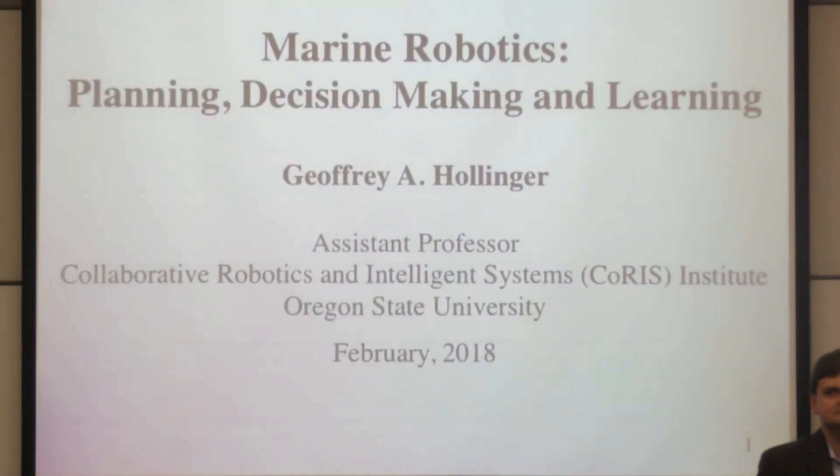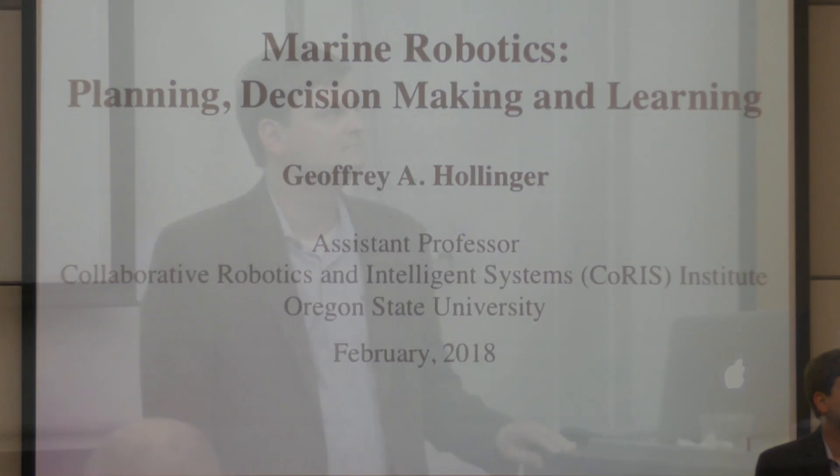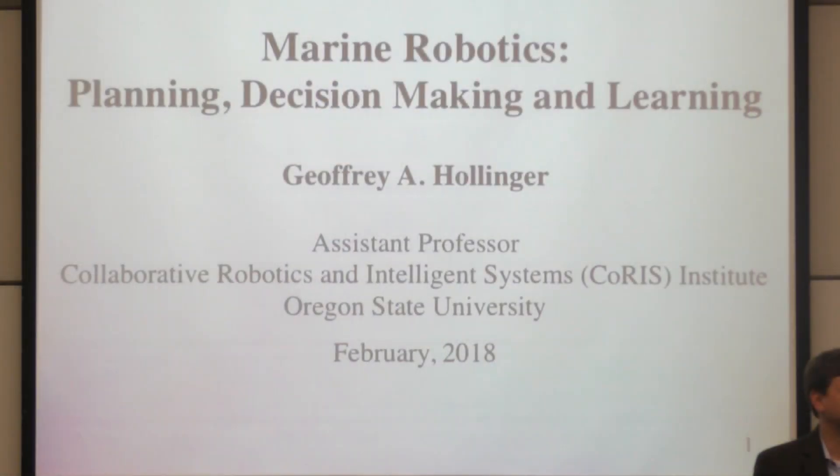People don't read too many theses these days, but if you're in the area of multi-robot coordination, I highly recommend Jeff's thesis. Since then he's been at USC doing a postdoc with Gaurav Sukhatme for a number of years, and then at Oregon State, where he's found a great area to specialize in — marine robotics. I'm going to let him tell you about his recent work.